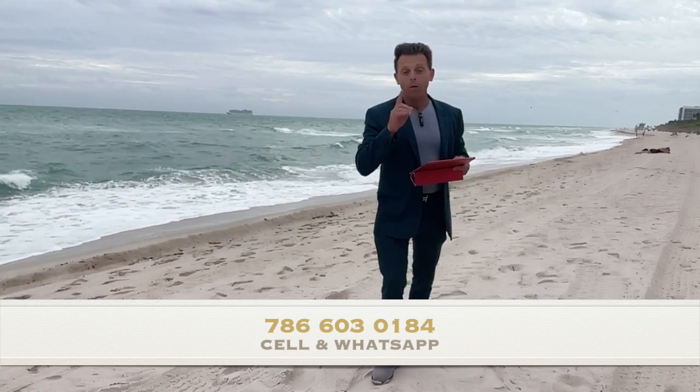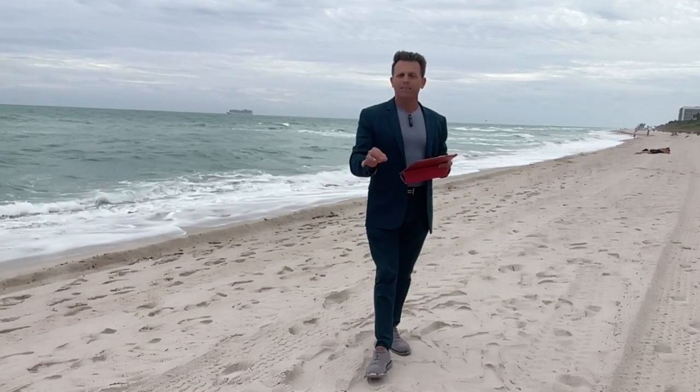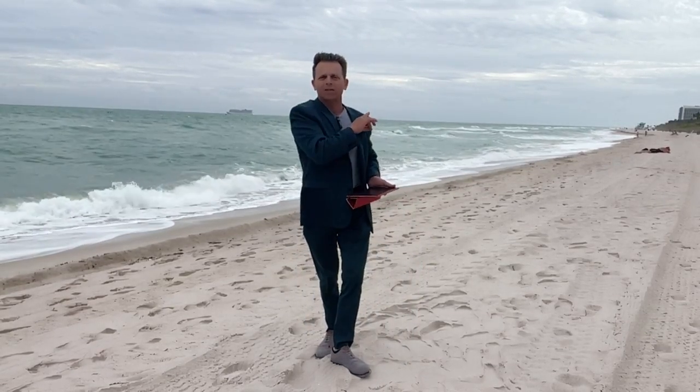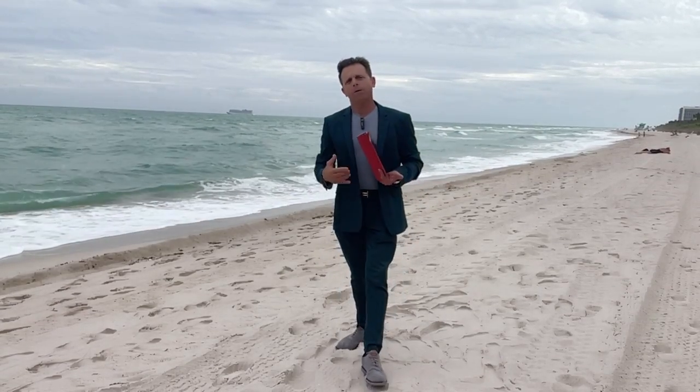If you want to stay updated, click subscribe on my YouTube channel — it's free. That way you'll receive an alert whenever I post a new video. Remember, we do the weekly market update for Castle Beach, the Akoya, the Collins, the Ritz Carlton, Key Biscayne, and Juan Paraiso Edgewater. We cover as much Miami Beach activity as possible and may add more buildings next year.